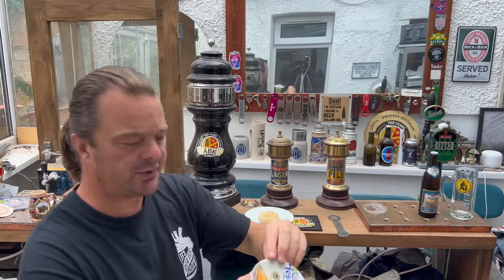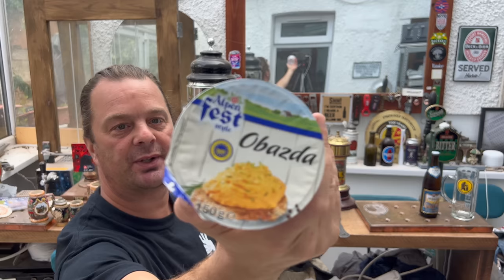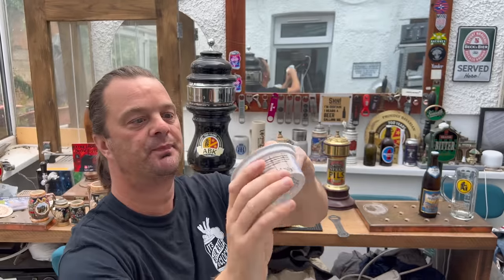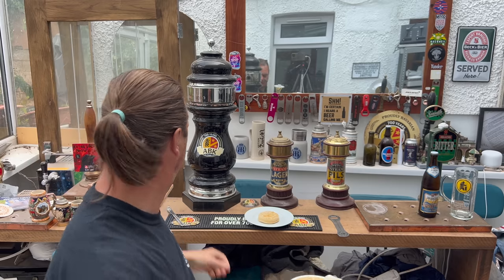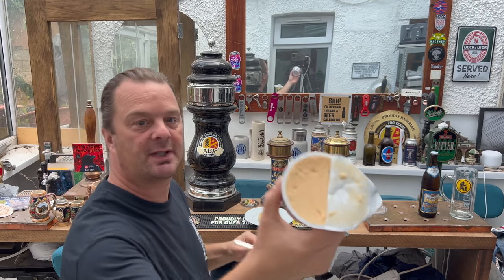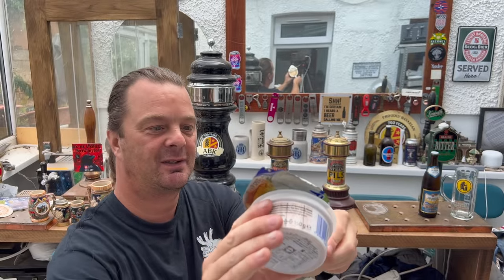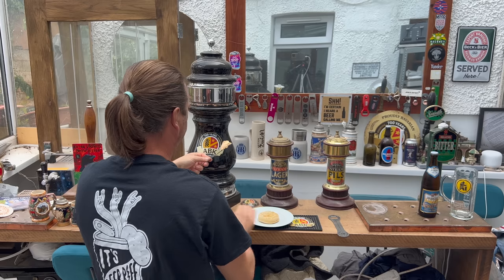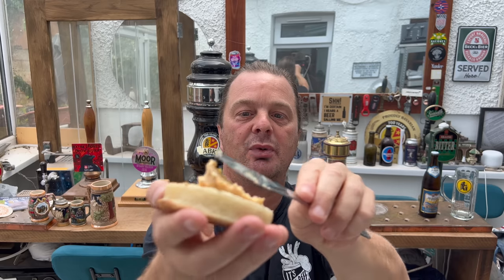Whilst it's hot, they do suggest putting it on some nice brown bread. So this is 150g — that's what it looks like. Let's get some on the knife. I've not even looked at the ingredients; I don't even know what this is, but I'm going to put quite a bit on.